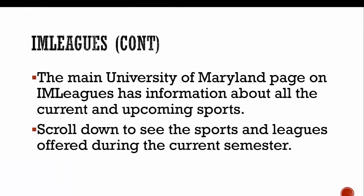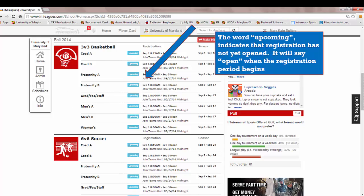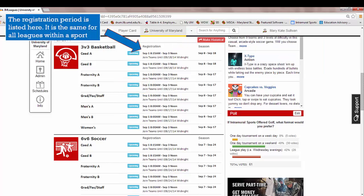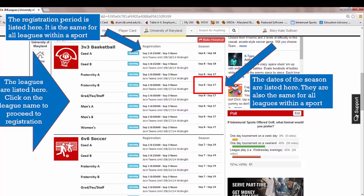You'll then be taken to this page. From that page, you'll scroll down to see the sports and leagues offered during the current semester. The word 'upcoming' indicates registration is not yet open; if it's open, it will say 'open.' The registration period is listed and usually lasts three days, although for some sports registration does fill up in a matter of hours. The dates that we play during the regular season are listed on the right, and the specific leagues are listed on the left.